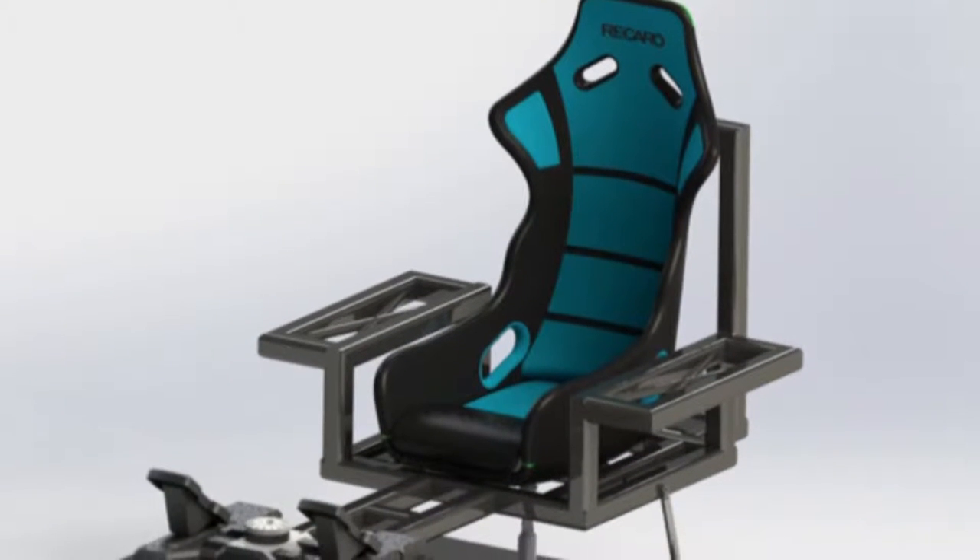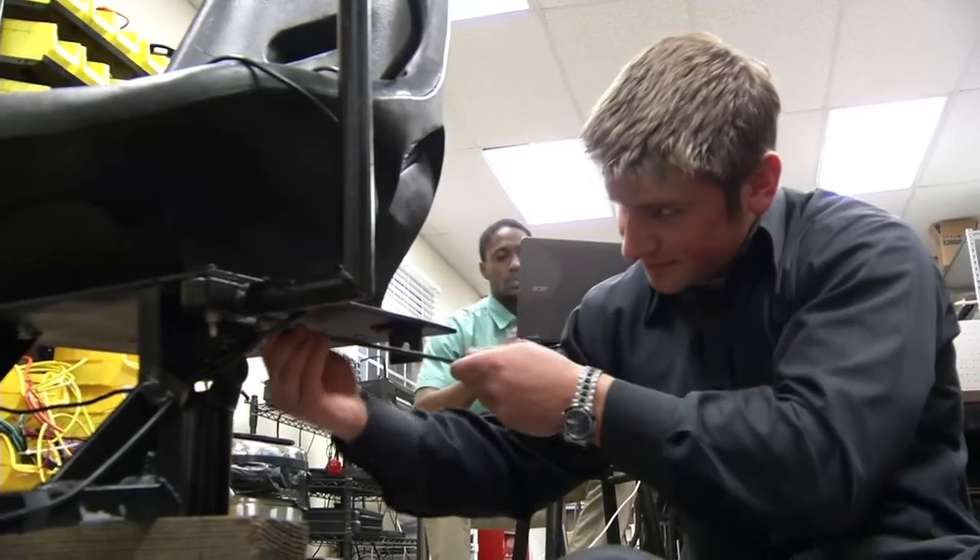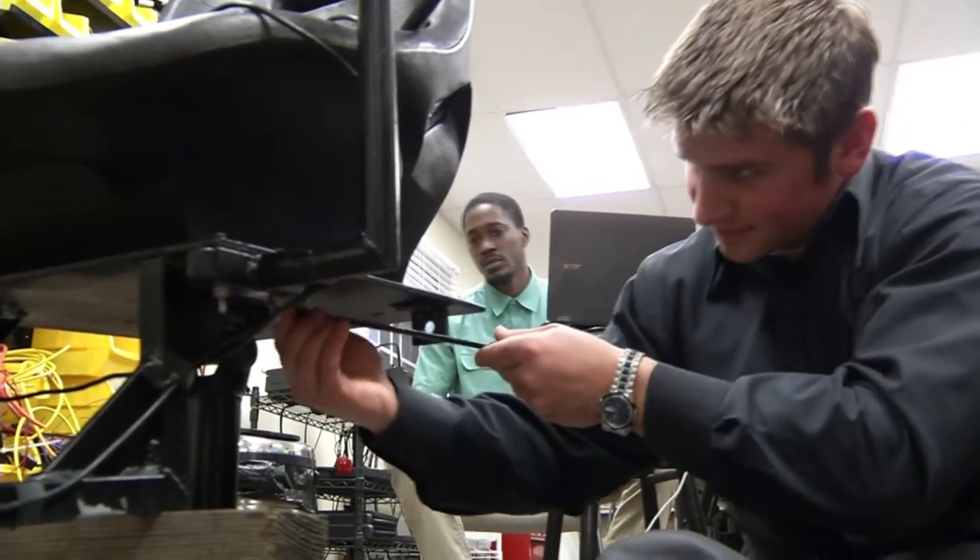I have a pilot's license myself and I could relate to their project, so I was able to give them even better inputs and feedback. Since completing college, the Talon partners have continued to refine the simulator.